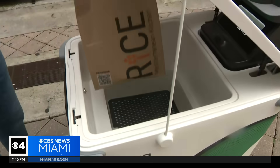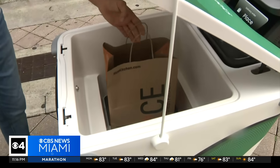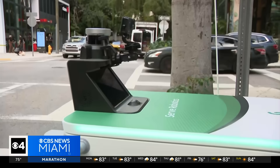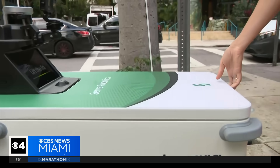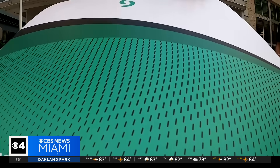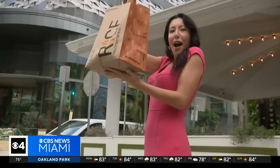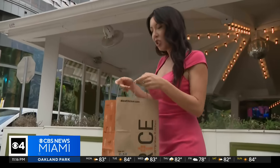Once the merchant loads the food into the robot, the door locks and it's on its way to its destination. The person who orders it gets a notification on their phone to unlock it. You press the button on the robot and then dinner is served. "Got my dinner for tonight. Yay. And it's so warm."